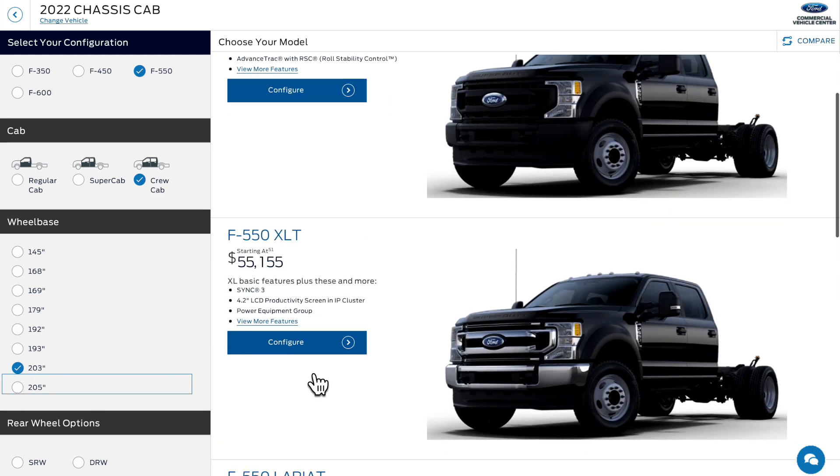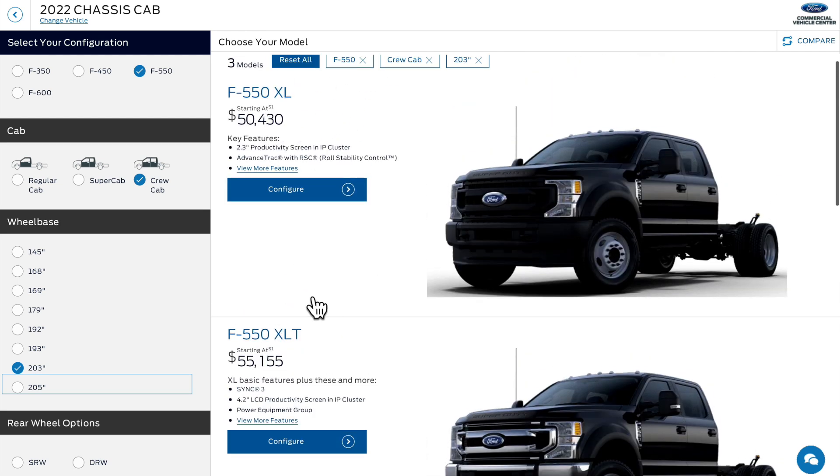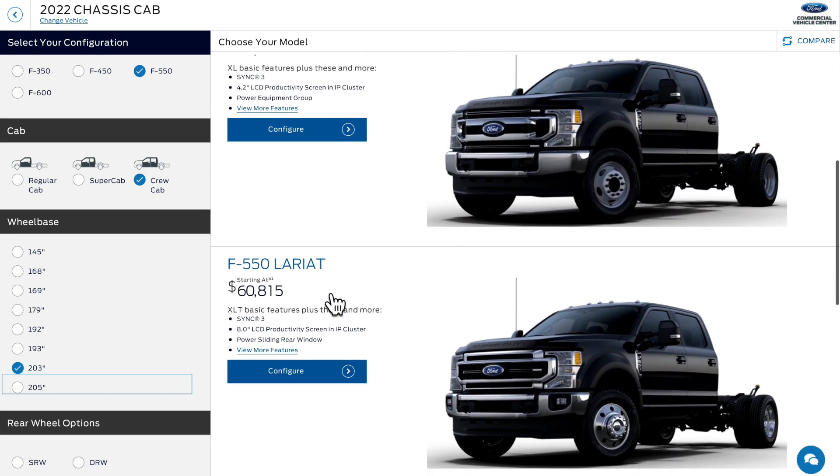We're going to go with the XLT. Here's some of the prices — that's the base price for the XL, and it goes up a little bit under $5,000 to reach the XLT. Then you can go all the way up to a Lariat, which is $60,008.